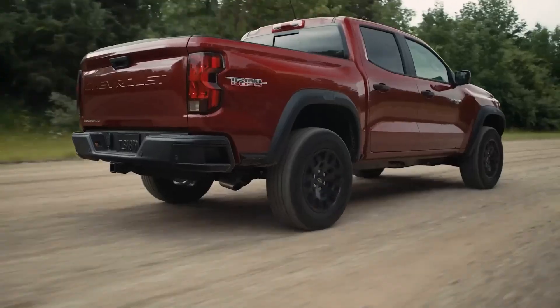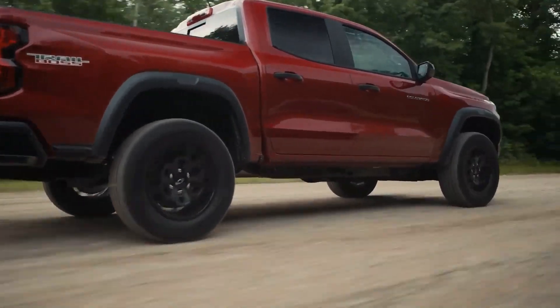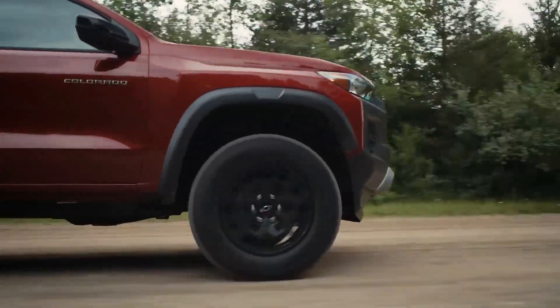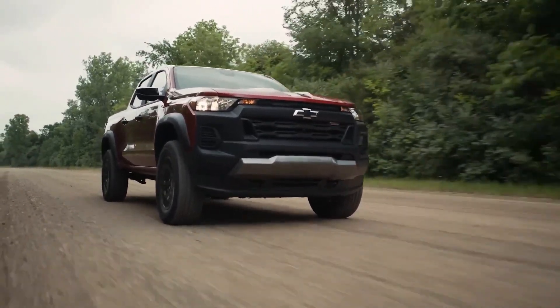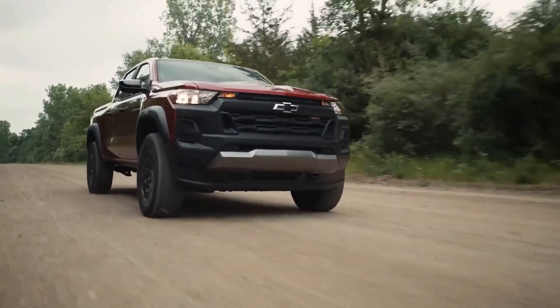The more powerful Turbo Max variant delivers 310 horsepower and 430 pound-feet of torque, standard on the Trail Boss, Z71, and ZR2 trims — all-wheel drive is also included in these three trims. The 2.7-liter turbocharged four-cylinder engine provides good low-end torque, making it suitable for city driving and towing.